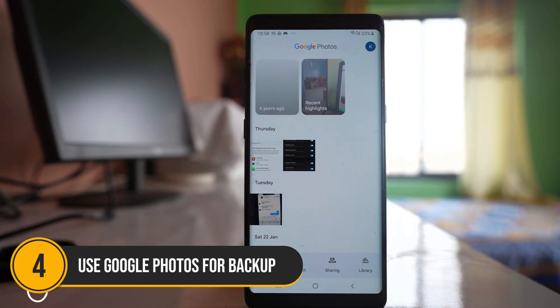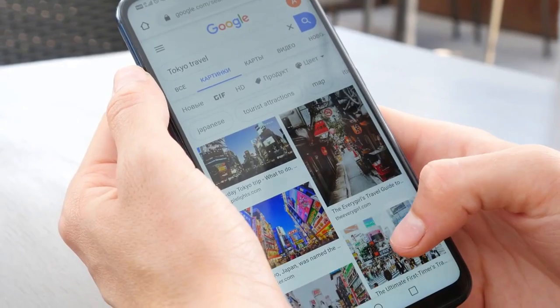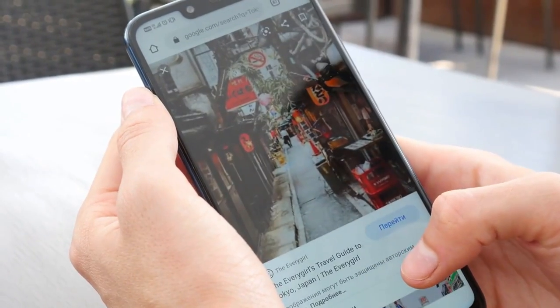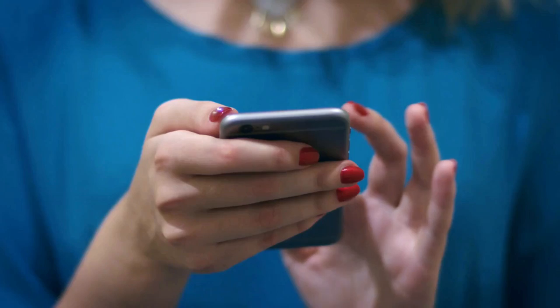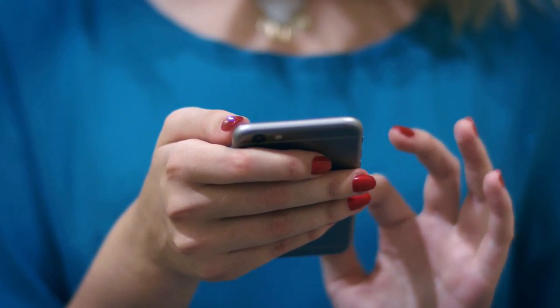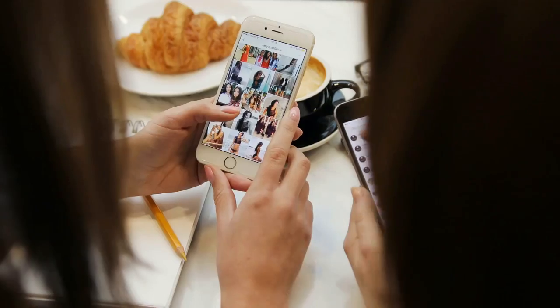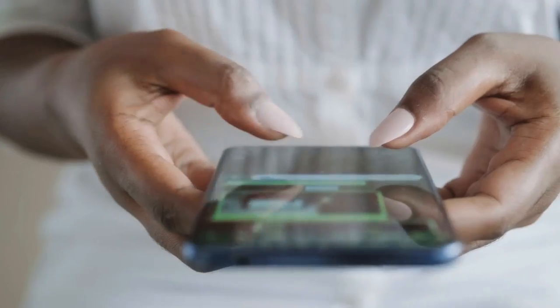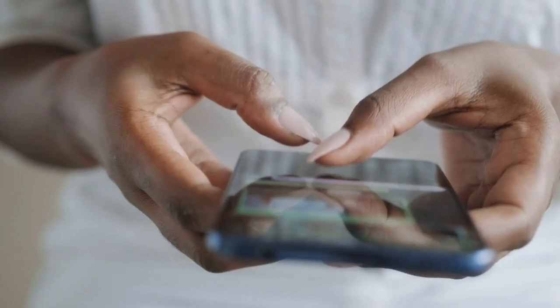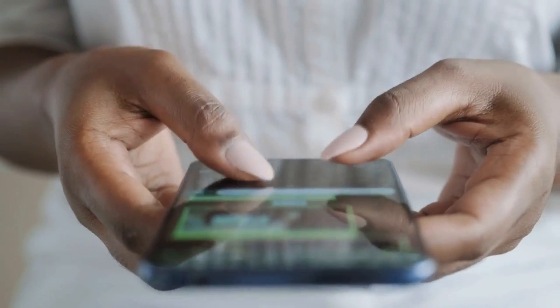Number 4: Use Google Photos for backup. Coming in at number 4 is leveraging Google Photos for backing up your media files, a smart solution for freeing up space on your Android device. Photos and videos can rapidly fill up your storage, but Google Photos provides a convenient way to offload them to the cloud.